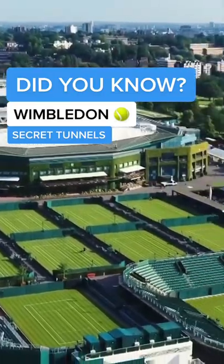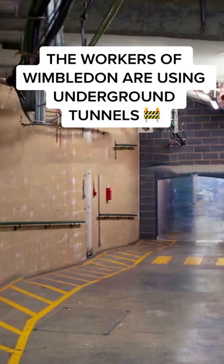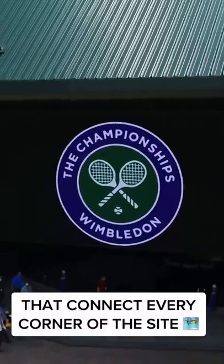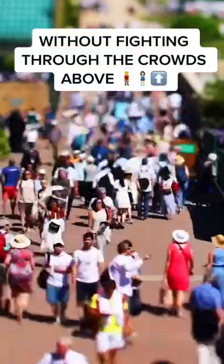Wimbledon has an underground tunnel system. Whilst spectators are out watching tennis, the workers of Wimbledon are passing through underground tunnels that connect every corner of the site. They allow the workers to get from A to B without having to fight through the crowds above.